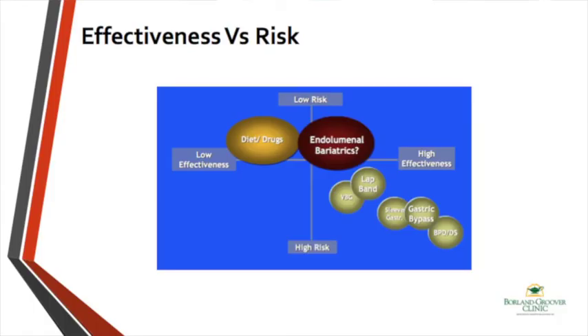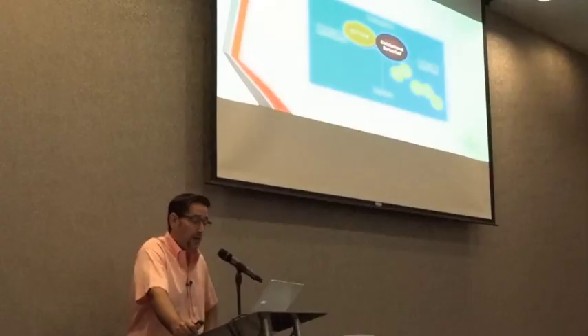Looking at the spectrum of options: we have low-risk, low-effect options such as lifestyle changes and medications. We have high-risk, high-effect procedures — the surgical procedures, best being sleeve gastrectomy and gastric bypass. And now we are developing intraluminal bariatric procedures that can be done incisionlessly through endoscopy.